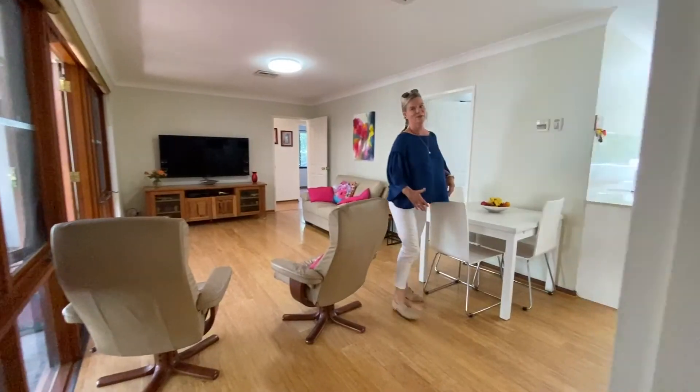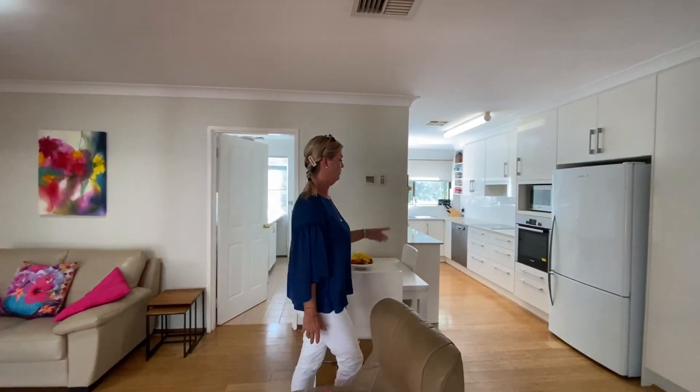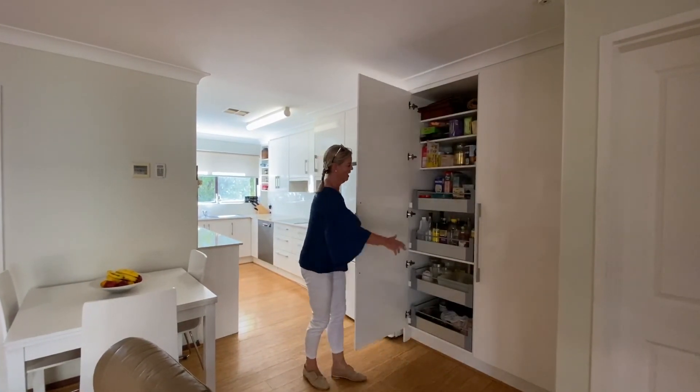We're going to enter into the second part. We have the kitchen — it's a galley style kitchen. We have a Bosch oven, a Bosch electric cooktop, a dishwasher and fantastic storage. I love these drawers.